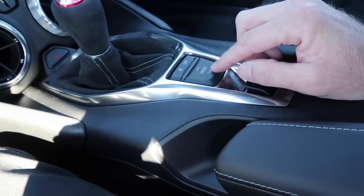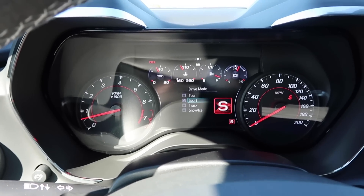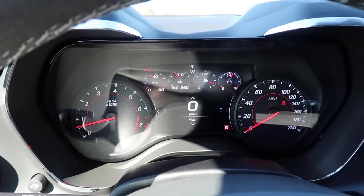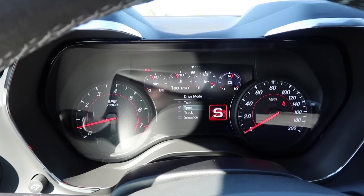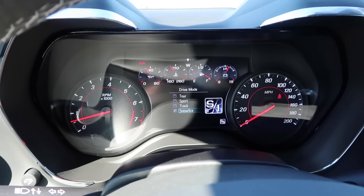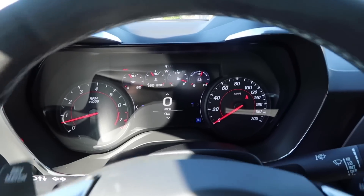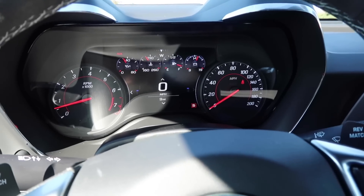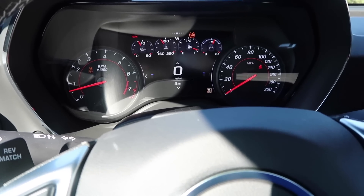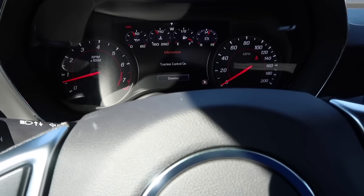This mode button has four driving modes. You may have heard the exhaust change as I push through them. Touring mode is the second safest — it gives you the softest ride and lightest steering feel. Sport mode automatically stiffens the suspension a little for better handling. Track mode is exactly for the track — best stability system off, essentially a race car. Snow and ice is the safest mode. And then there's a race setting where it's a complete 100% race car configuration.